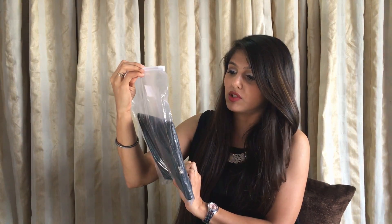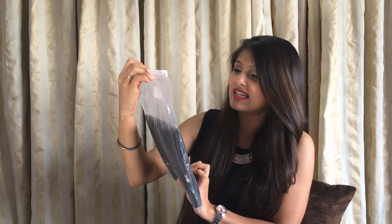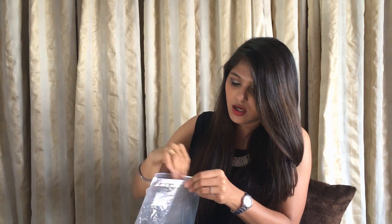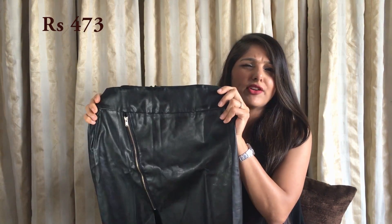These clothes basically take a month or sometimes more than that to get delivered. They are really nicely packaged — to be honest I wouldn't expect clothes coming from China to be this nicely packaged. The packaging is really good. To start with, I've ordered this leather skirt which I believe is around 500 rupees.